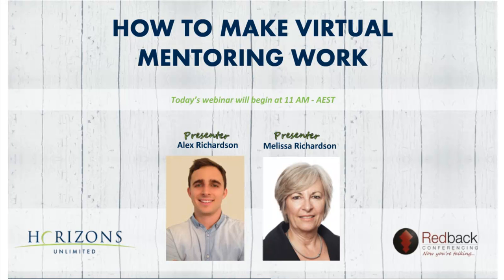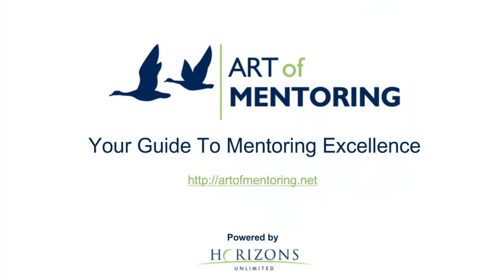Hello and welcome to today's webinar, How to Make Virtual Mentoring Work. My name is Sarah, I'm from Redback Conferencing and I will be your facilitator for today's session. So let's get started. I would like to welcome our presenters for today. We have with us Alex Richardson and Melissa Richardson from Horizons Unlimited.